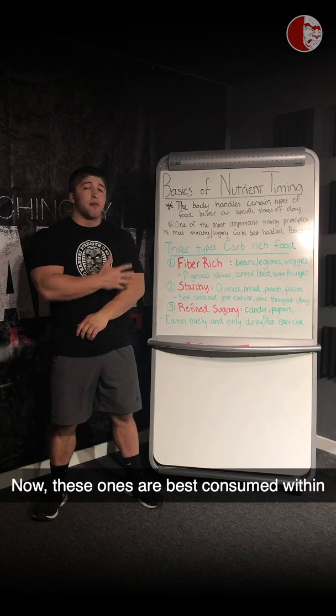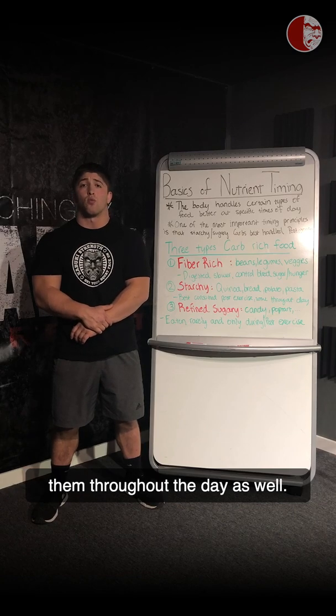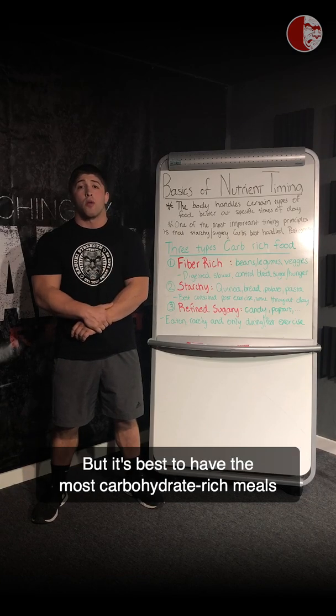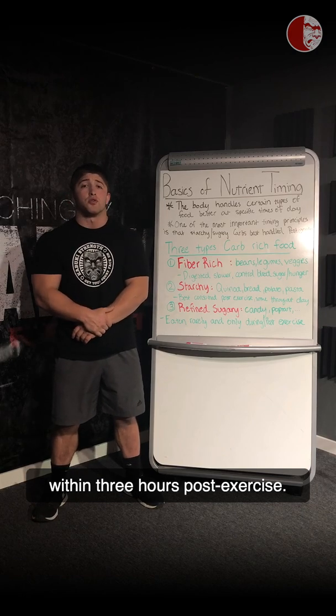These starchy carbs are best consumed within that three-hour window post-exercise, but you can also get away with eating them throughout the day. It's just best to have your most carbohydrate-rich starchy meals within three hours post-exercise.